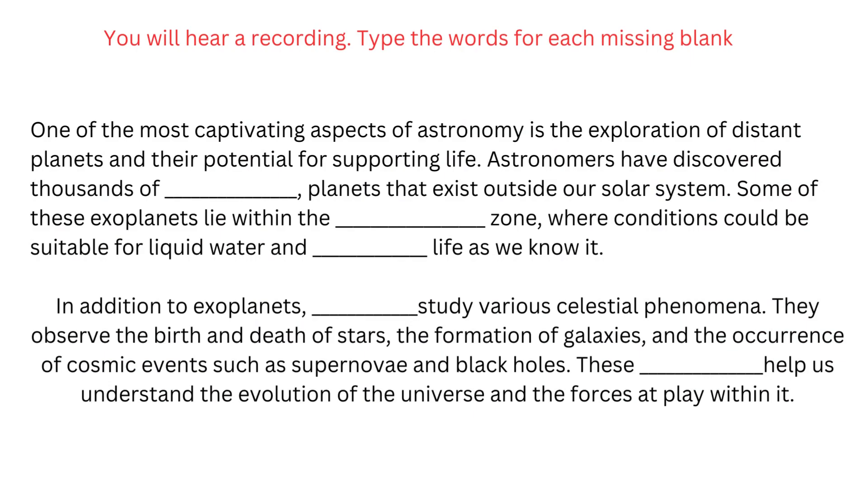One of the most captivating aspects of astronomy is the exploration of distant planets and their potential for supporting life. Astronomers have discovered thousands of exoplanets — planets that exist outside our solar system. Some of these exoplanets lie within the habitable zone, where conditions could be suitable for liquid water and potentially life as we know it.